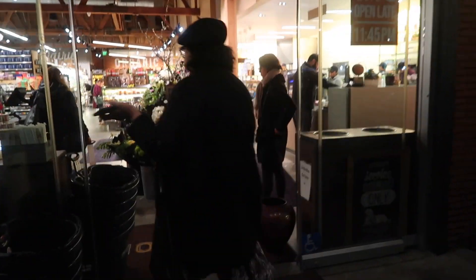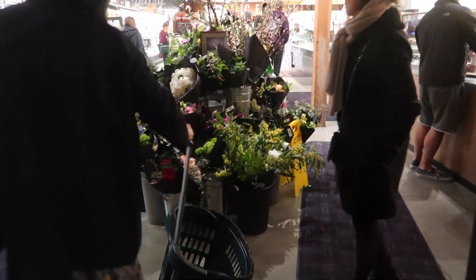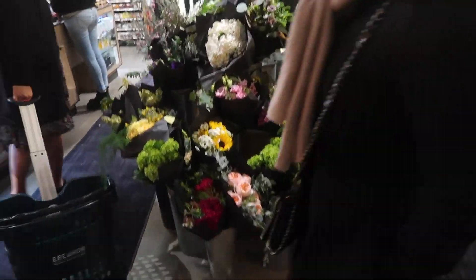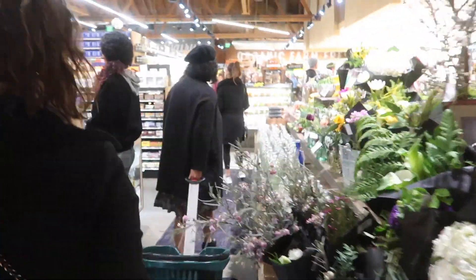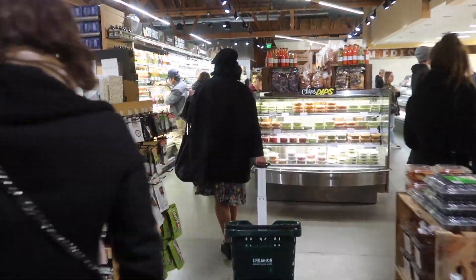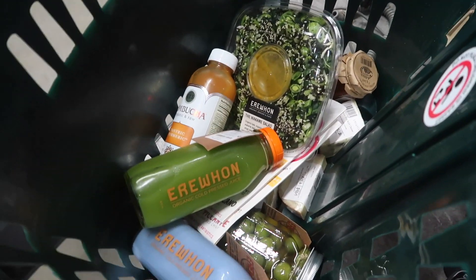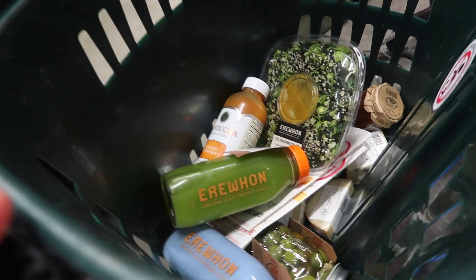So we're going to this bougie grocery store called Erewhon, which is 'nowhere' backwards, but it looks like an organic grocery store. They have flowers in the front, but we're going to go find some food to bring over to our friend Alex's house, because later on we're going to be watching Ever After. So we'll see how much this comes up to.